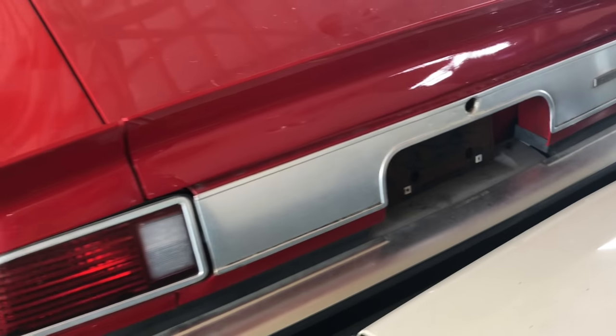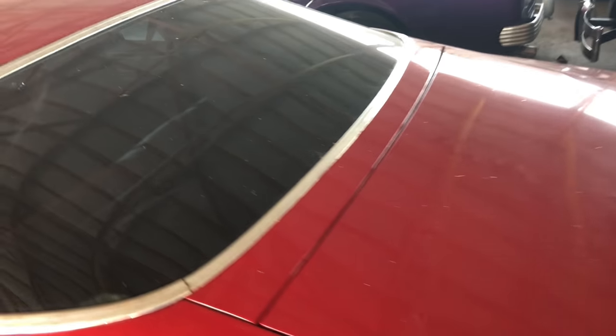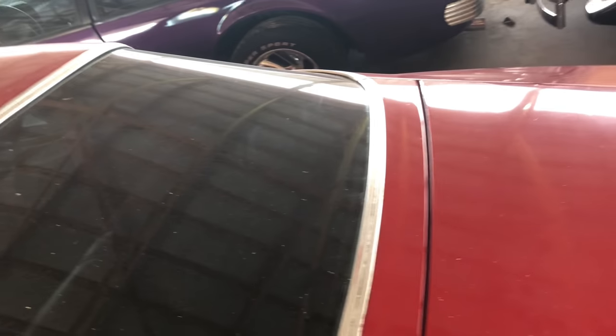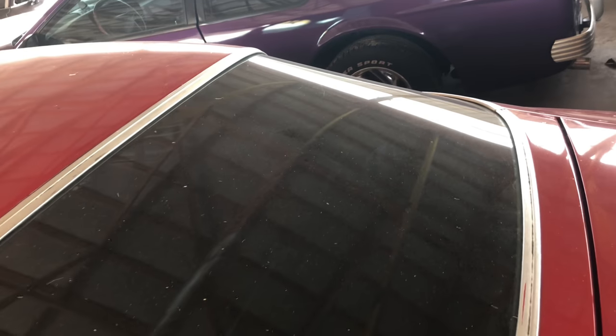Camaro. It looks clean. The body and the back fender coming up on this back glass — this is a trunk, no hatchback. But this thing looks pretty clean. Look at the roof.